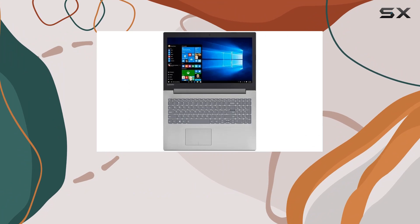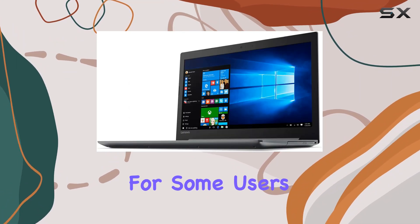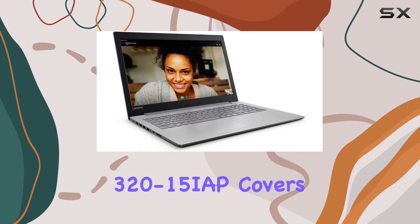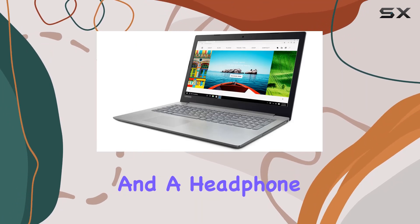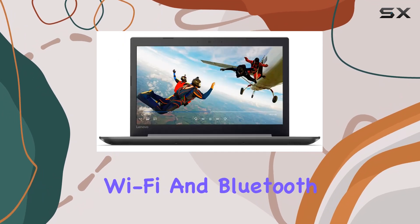On the downside, the touchpad feels a bit plasticky and lacks precision, which might be a deal-breaker for some users. Connectivity-wise, the IdeaPad 320-15i AP covers the basics with its selection of ports, including USB 3.0, HDMI, and a headphone-microphone combo jack.